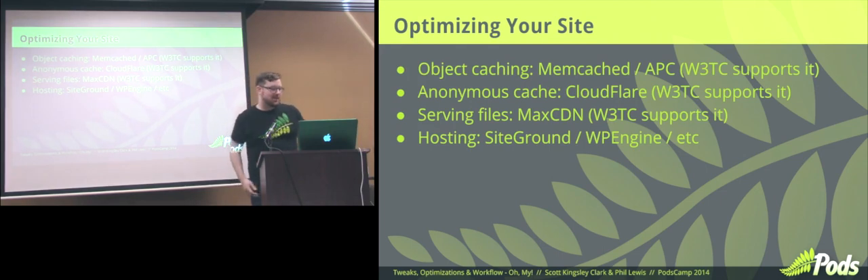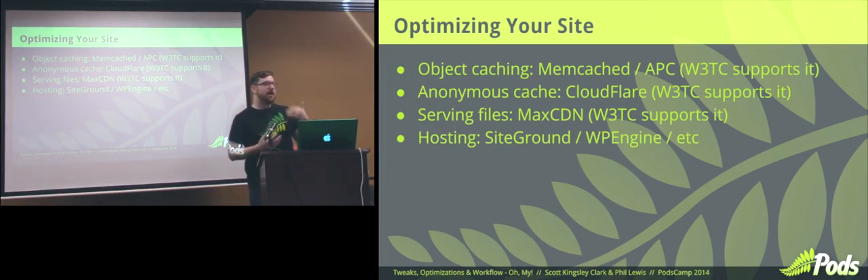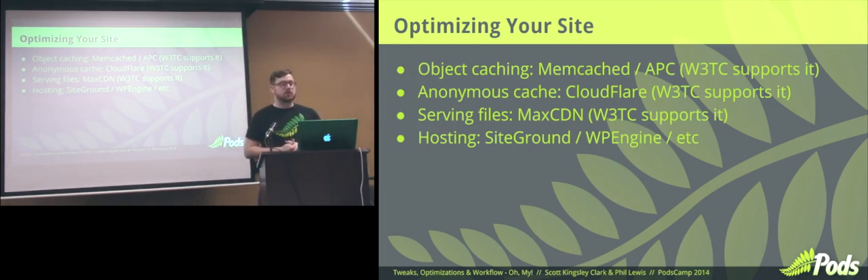So, optimizing your site. Once you've got your tweaks in mind for how you're going to do all the data handling, optimizing your site is the next step. When you're layering all these things together, you want to make sure your site is built correctly and you're storing your data the correct way. On top of that you can optimize it further. Object caching — we've talked about cache-all-the-things — that's almost absolutely needed for most large sites.